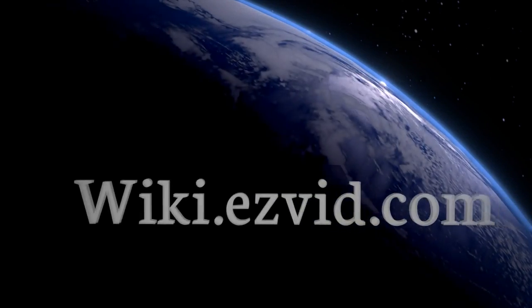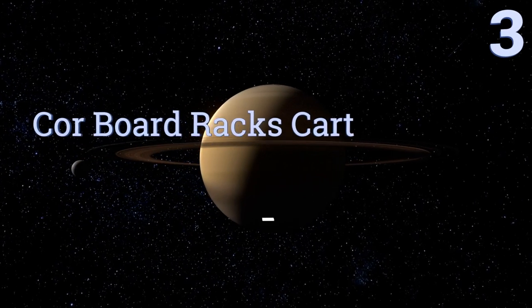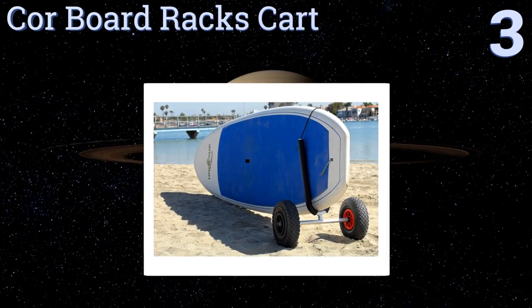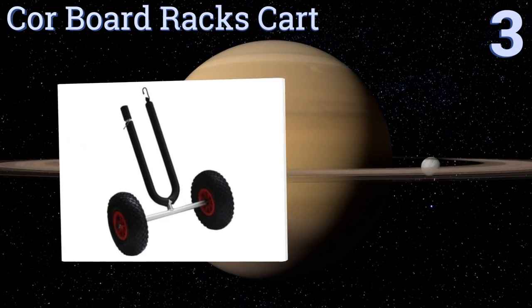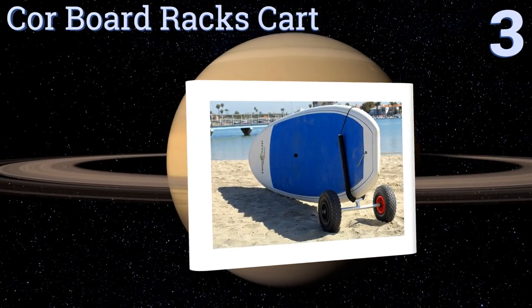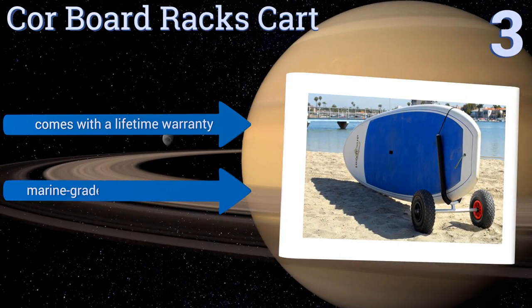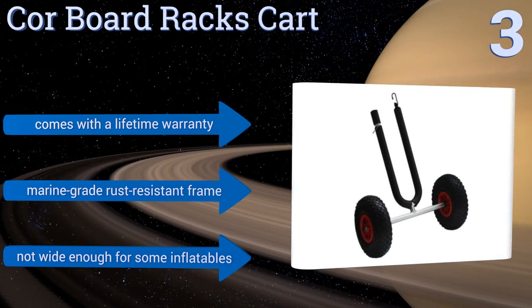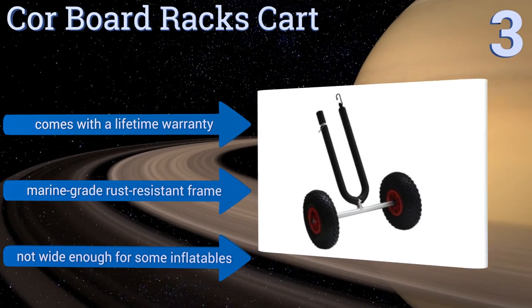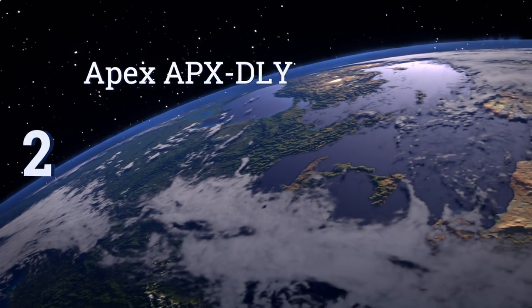Halfway up our list at number three, the Core Board Racks Cart has oversized inflatable rubber tires designed to make your life easier when rolling it across soft sand. Those same tires can be removed without much hassle when it comes time to pack it away. It comes with a lifetime warranty and a marine-grade rust-resistant frame, but it's not wide enough for some inflatables.